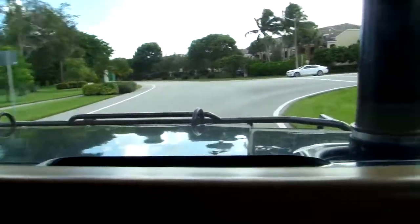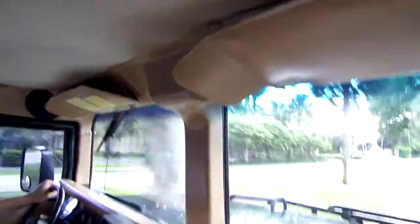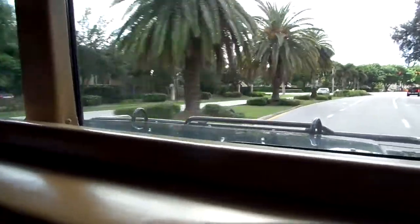44,000 real miles. The exterior pictures are going to speak for themselves. I just wanted to give you a little shot of it running down a road. It does everything it's supposed to do — ice cold air conditioning, power steering, brakes — the usual for an H1 Hummer.